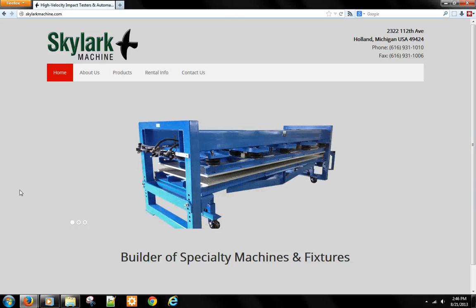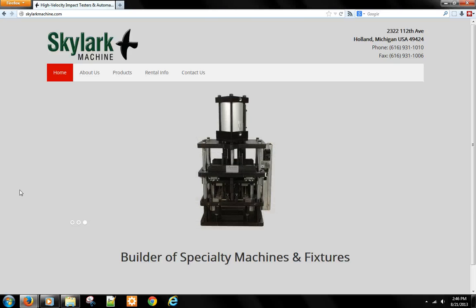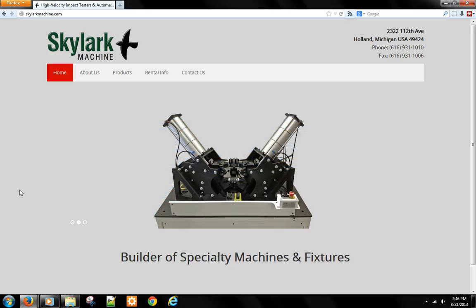This is Chad Werner from OptumWise.com. I'd like to show you the website I created for Skylark Machine Inc., a builder of specialty machines and fixtures in Holland, Michigan. They wanted to show pictures of their machines and describe their company capabilities, and they also wanted to be able to easily change the pictures and text on their website.